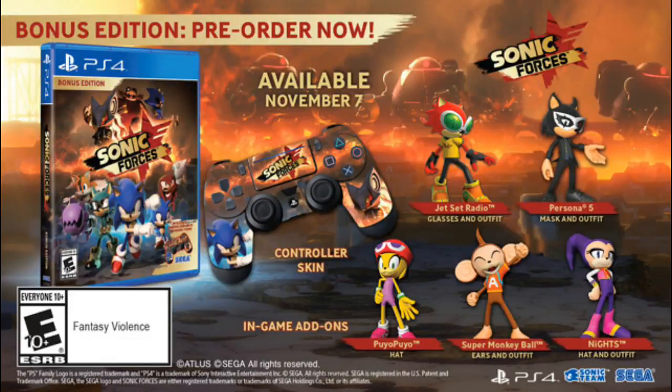What is up guys, this is me JohnnyCooper64 here with another YouTube video. Before I'm making this video, Sega announced on Twitter the release date of Sonic Forces and its bonus edition.